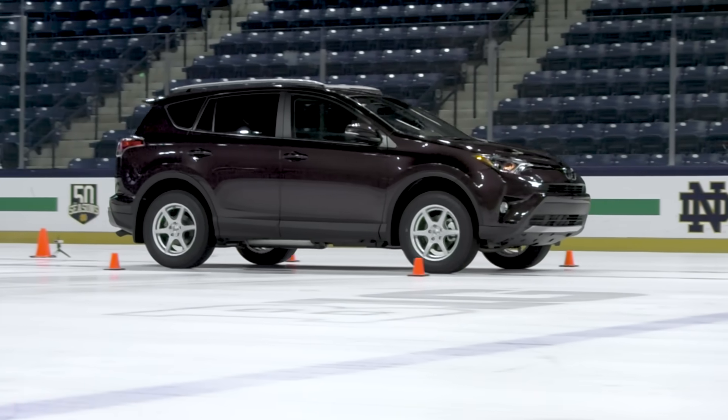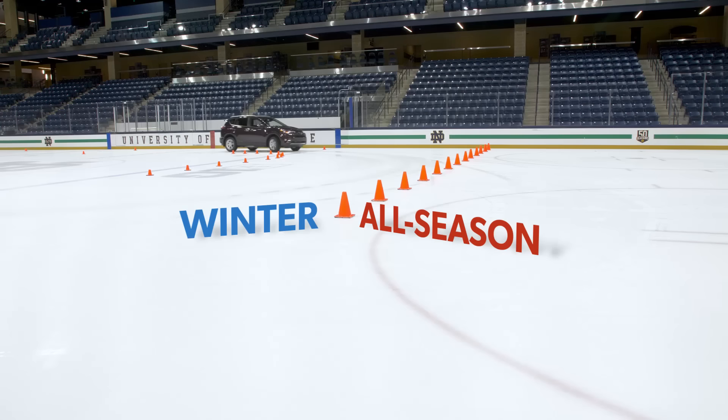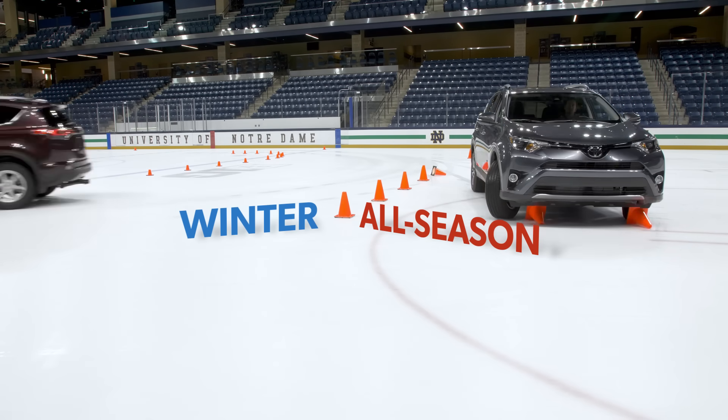Even with the combination of all-wheel drive and the variety of advanced safety systems that come standard on modern vehicles, only winter tires can provide the foul-weather grip needed to maximize safety and reduce driving times, tension, and stress.